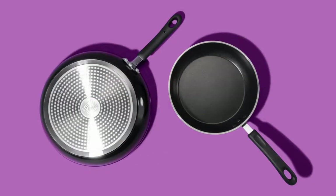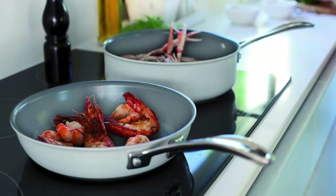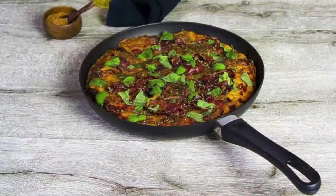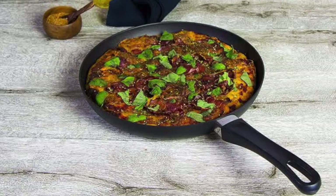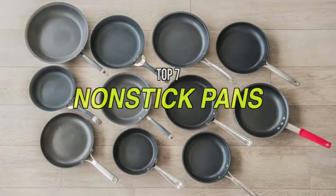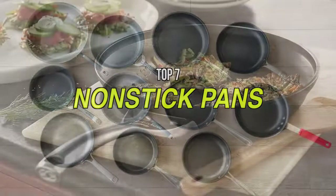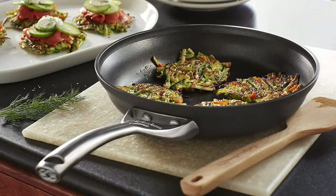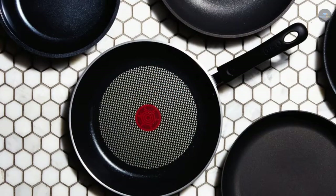Welcome to today's video where we take a look at the seven best nonstick pans available on the market. Whether you're simmering soup, flipping pancakes, or searing a sirloin, the right pan helps you cook like a pro. With the best nonstick pans you can improve your meals and reduce the effort involved in cleaning up afterward. Make sure to have a look at the description below for more information and the latest pricing.